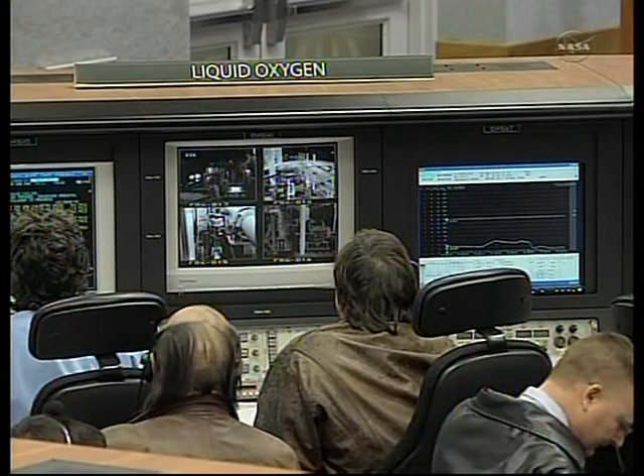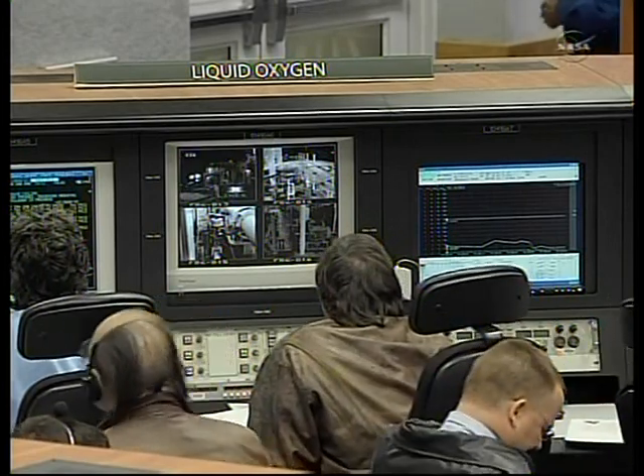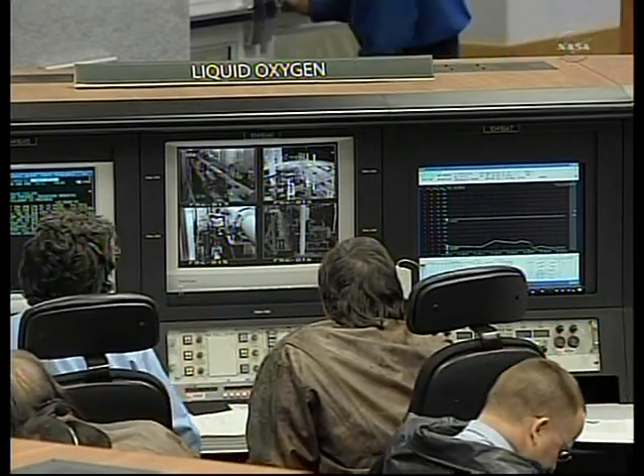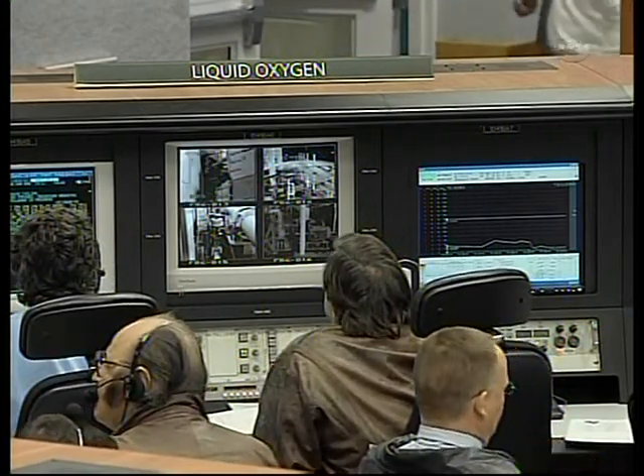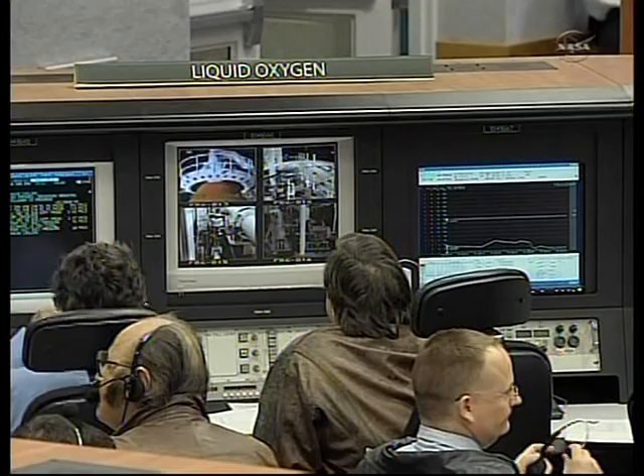You can see the shot of the controllers here in Fire Room No. 4 at the Launch Control Center, about 3.5 miles away from Shuttle Discovery where it sits on its launch pad 39A.